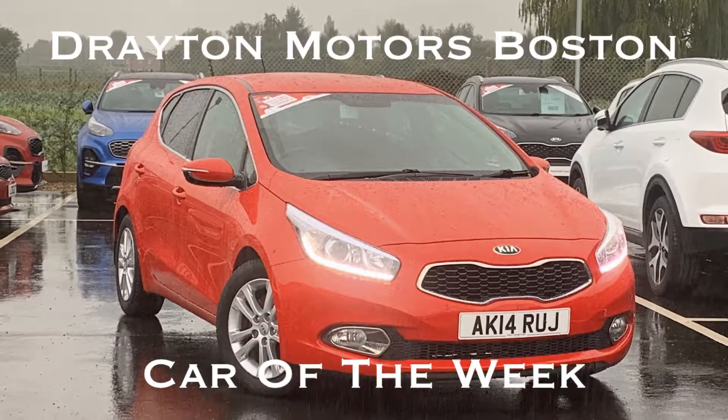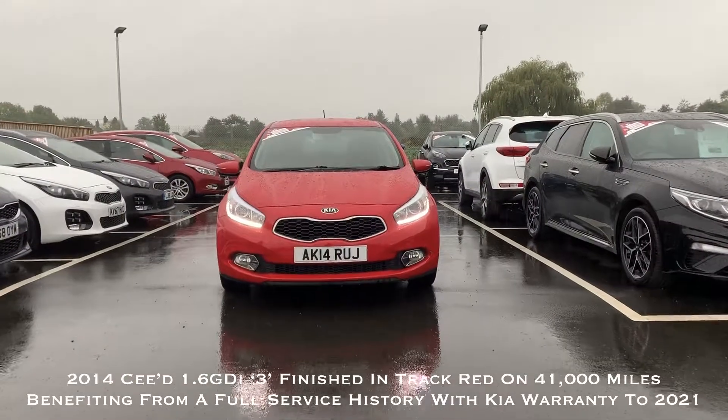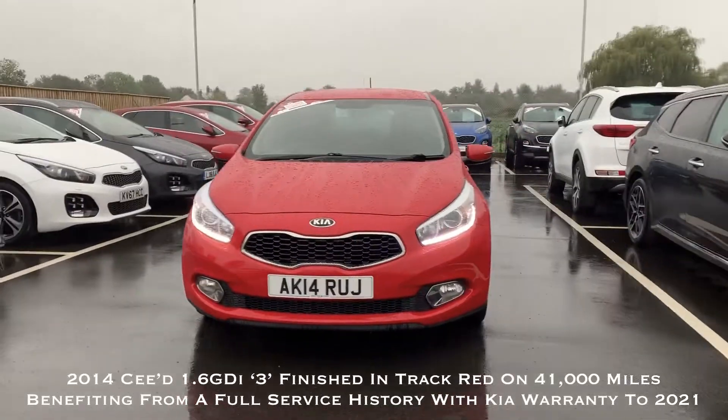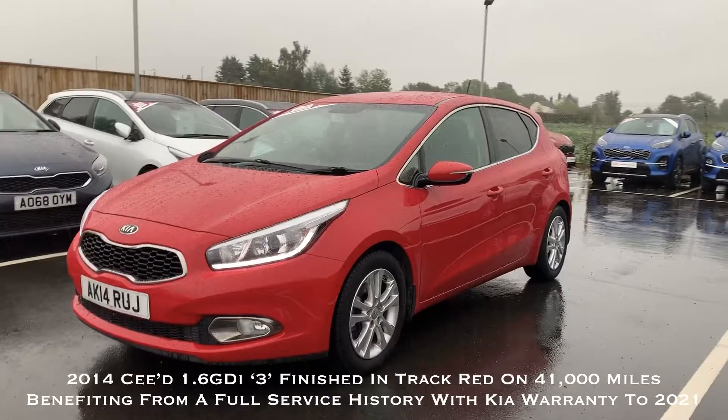Hello there, Lee Jones from Drayton Motors here in Boston with our fantastic Car of the Week. This week's Car of the Week is this superb 2014 Kia Cee'd. This 1.6 petrol Level 3 is finished in the striking Track Red, has covered just over 41,000 miles, and benefits from a full service history.